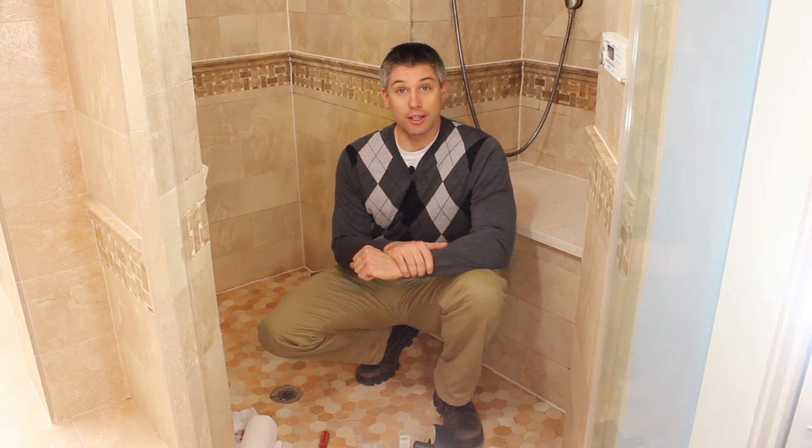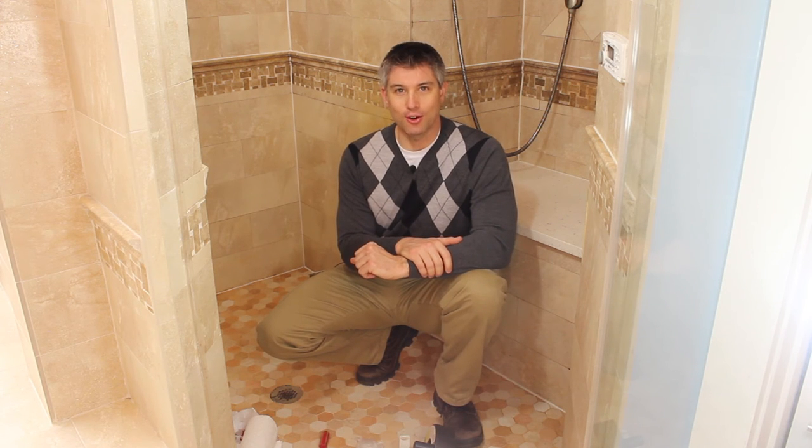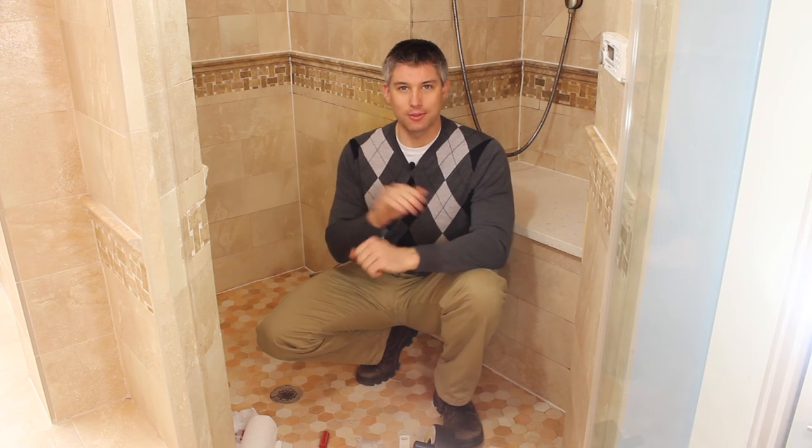Since most leases require tenants to keep the drains clear, everyone should have a good understanding of how to maintain this aspect of a home. If you like the quality and efficiency of this video, contact a Lux Manor Realtor the next time you're ready to buy or sell real estate.